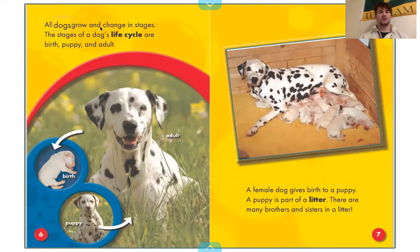All dogs grow and change in stages. The stages of a dog's life cycle are birth, puppy, and adult. A female dog gives birth to a puppy. A puppy is part of a litter. There are many brothers and sisters in a litter — you can see all the puppy's brothers and sisters together.